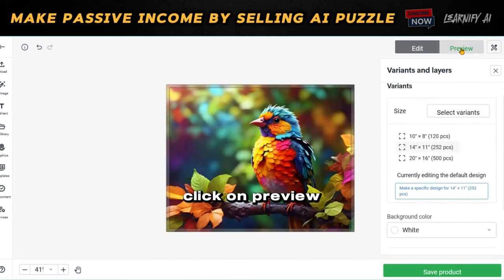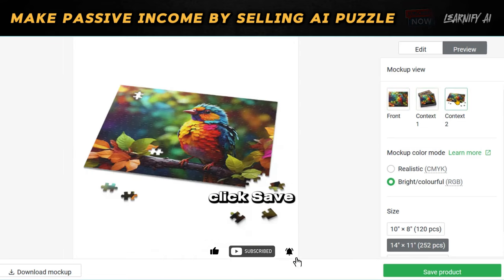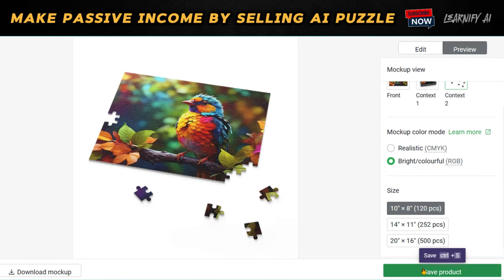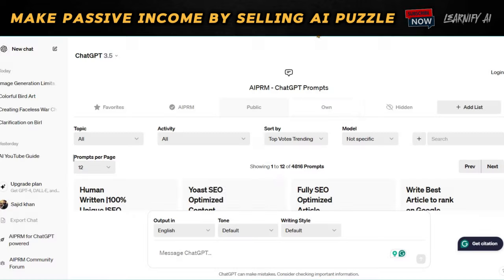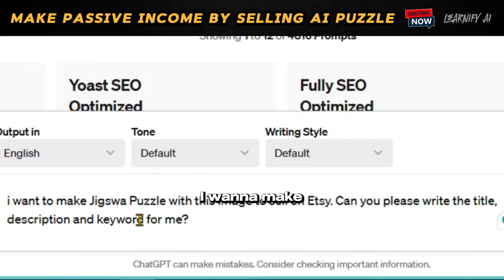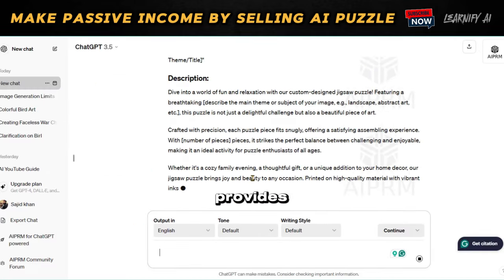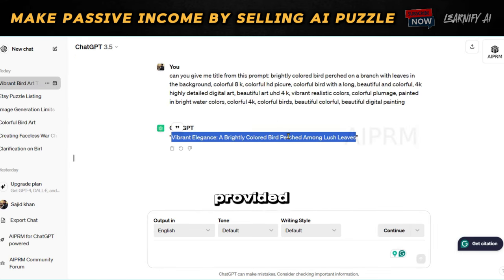Click on Preview at the top to see a final representation of your product. Once satisfied, click Save Product to move on to the last step. On this page, you have the chance to refine your product details including images, title, descriptions, and pricing. If you wish to enhance the title and description further, just ask ChatGPT: 'I want to make a jigsaw puzzle with this image to sell on Etsy — could you please write the title, description, and keywords for me?' Once ChatGPT provides you with a title and description, you can also derive the title from the prompt provided earlier.